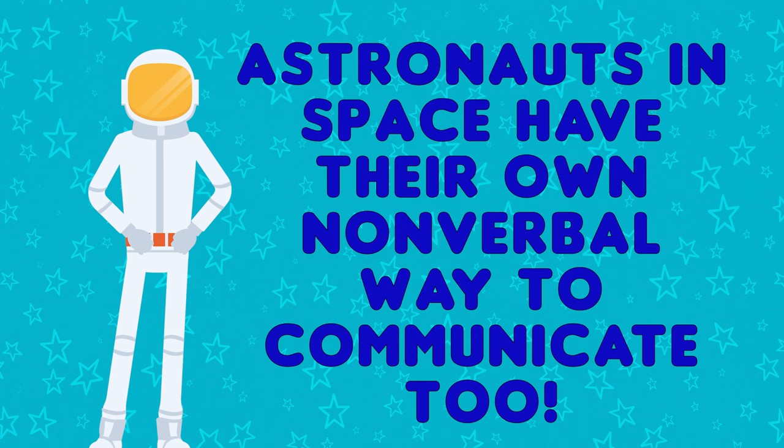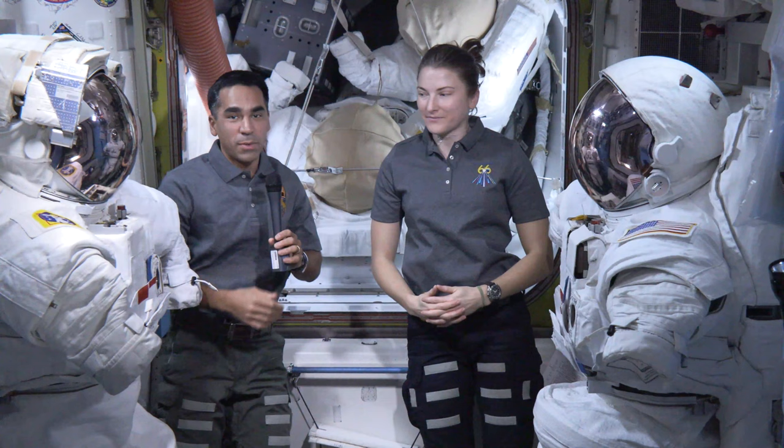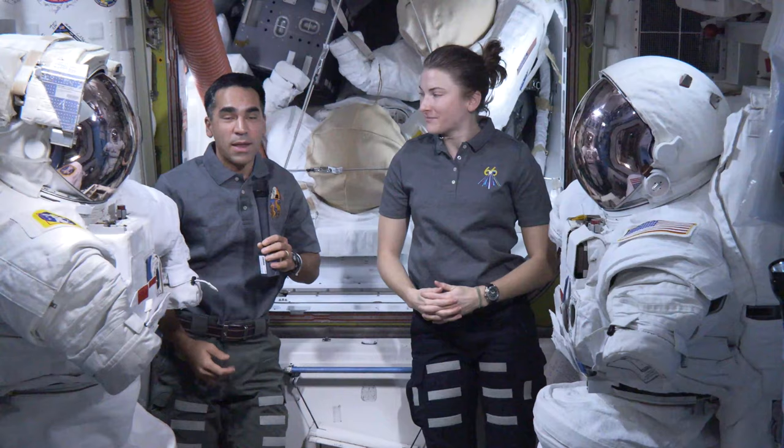Astronauts in space have their own nonverbal way to communicate too. During spacewalks, and just generally during space operations, communication is hugely important — talking to people outside, talking to people on the ground. And obviously we have radios to do that, but a lot of times we wind up having to do that nonverbally.